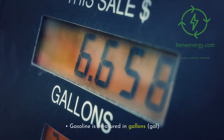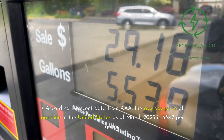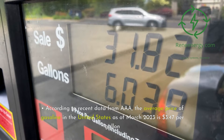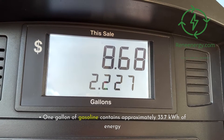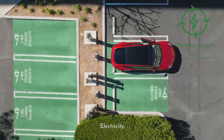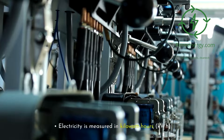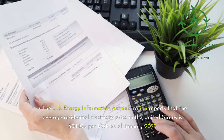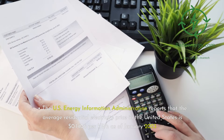Second, gasoline. Gasoline is measured in gallons. According to recent data from AAA, the average price of gasoline in the United States as of March 2023 is $3.47 per gallon. One gallon of gasoline contains approximately 33.7 kWh of energy. Third, electricity. Electricity is measured in kWh. The U.S. Energy Information Administration reports that the average residential electricity price in the United States is $0.1406 per kWh as of January 2023.